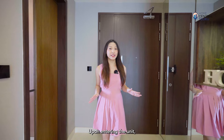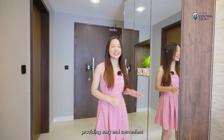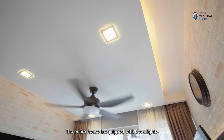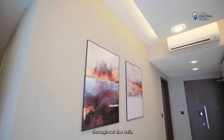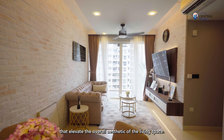Upon entering the unit, you'll notice a mirrored shoe cabinet, providing easy and convenient storage solutions for your shoes. The entire house is equipped with downlights, ensuring a well-lit environment in every corner of the place. Wallpapers are also installed throughout the unit, adding textures and colours that elevate the overall aesthetic of the living space.